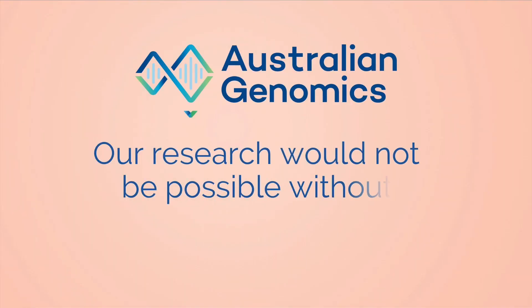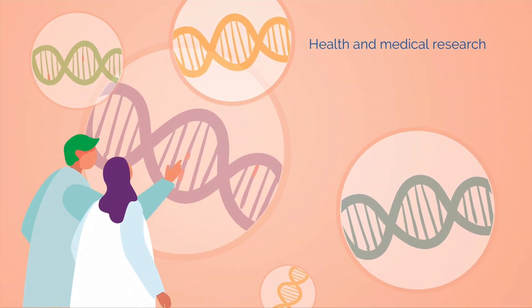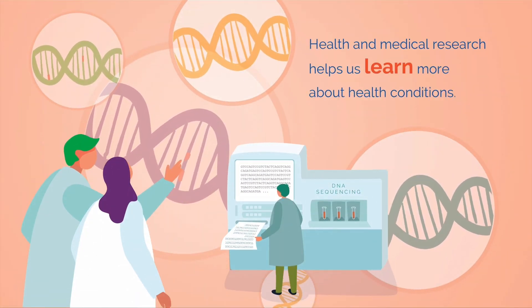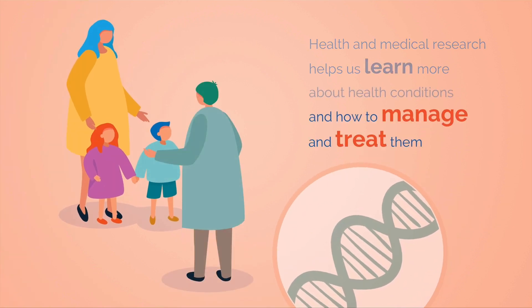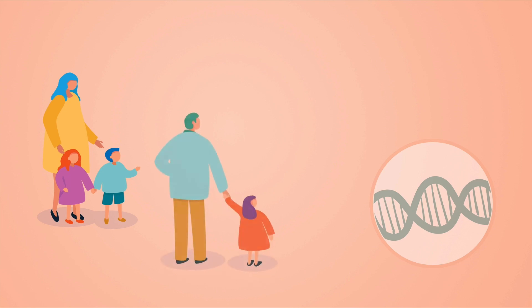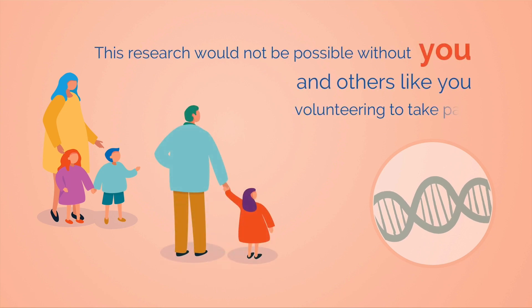Our research would not be possible without you. Health and medical research helps us learn more about health conditions and how to manage and treat them. This research would not be possible without you and others like you volunteering to take part.